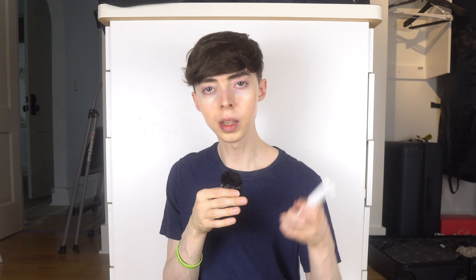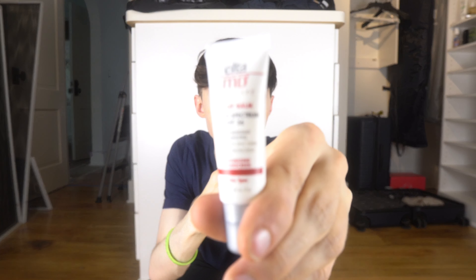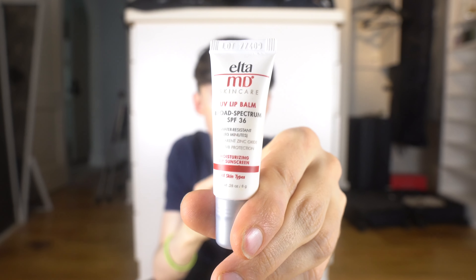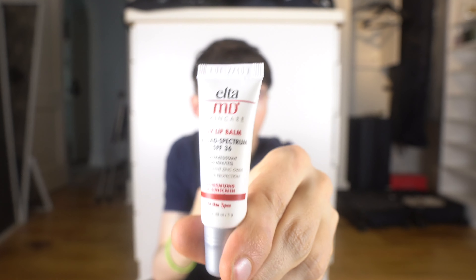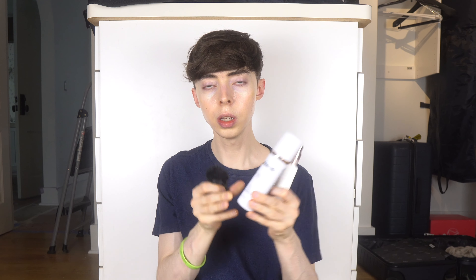I also have the EltaMD lip balm at SPF 36. I don't tend to wear lip SPF — it doesn't look great with that white cast on your lips — but it's probably better than risking melanoma from sun exposure. I'll keep this since I just recently got it.